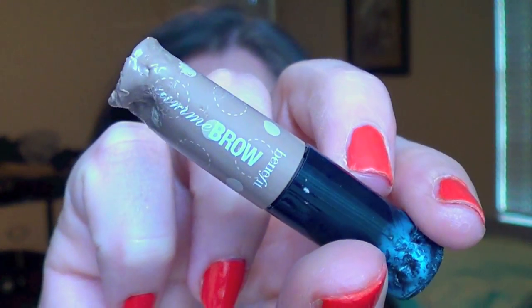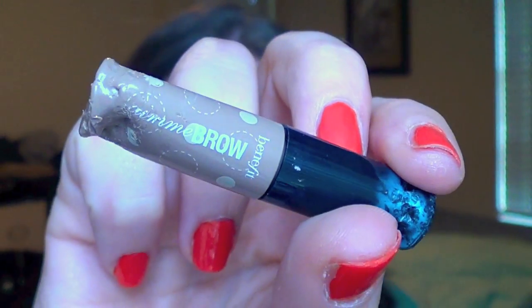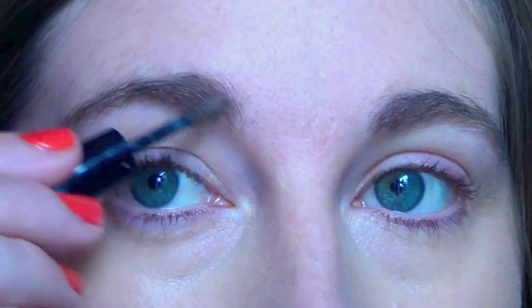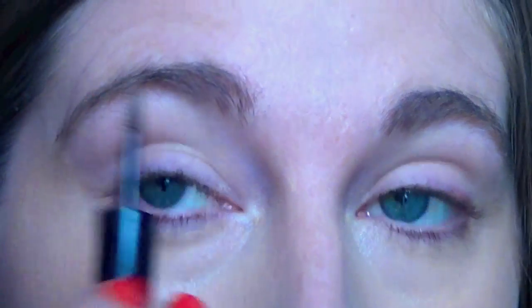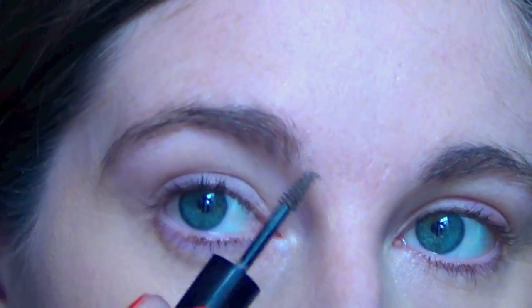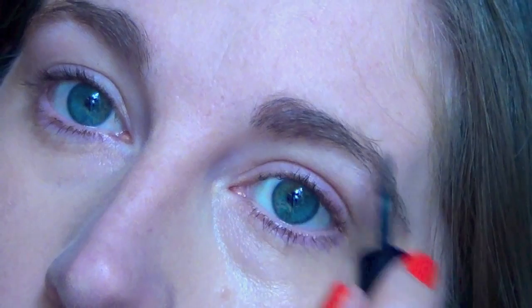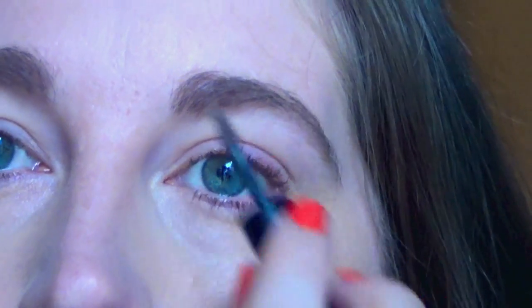Then for brows, we're going to do Gimme Brow from Benefit and this tube is extremely messed up because Pearl got a hold of it and quickly destroyed it. I was fortunate enough to grab it from her before she killed the whole bottle. But it is a great way to tint and hold your eyebrows for basically the whole day — it does a great job of holding them in place.